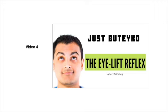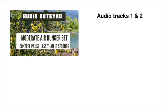There's also a video on a quirky little exercise called the eye lift reflex that some people find really helpful when they're practicing reduced volume breathing. These three are combined into a new Buteyko set called the moderate air hunger set.